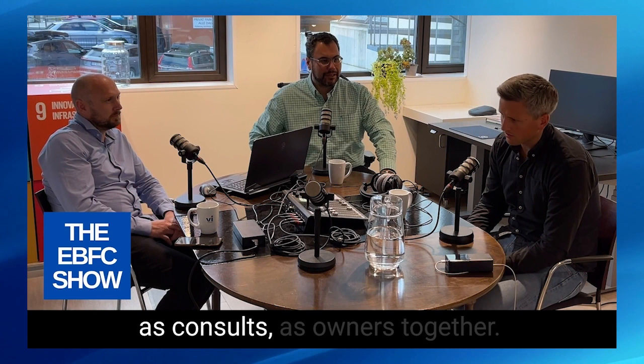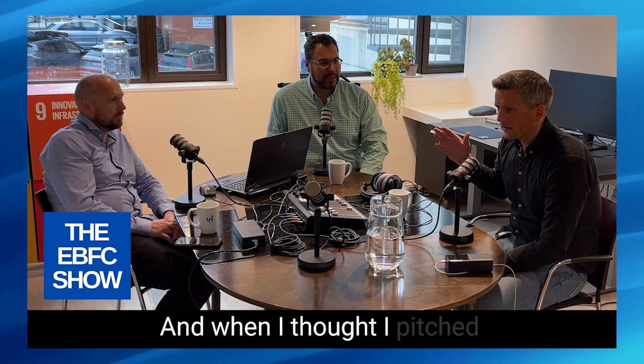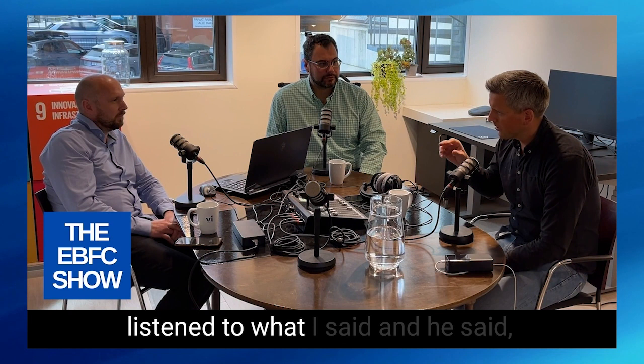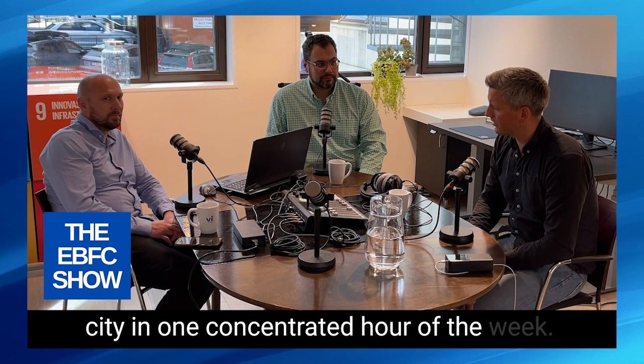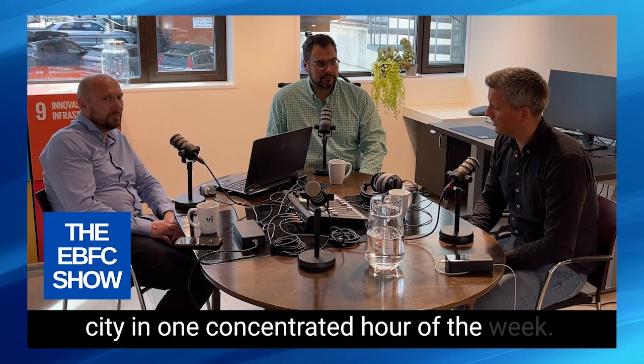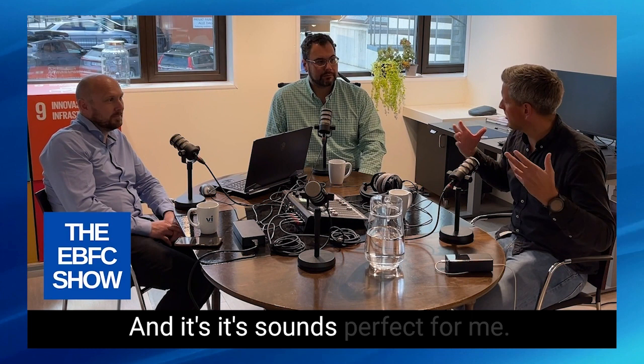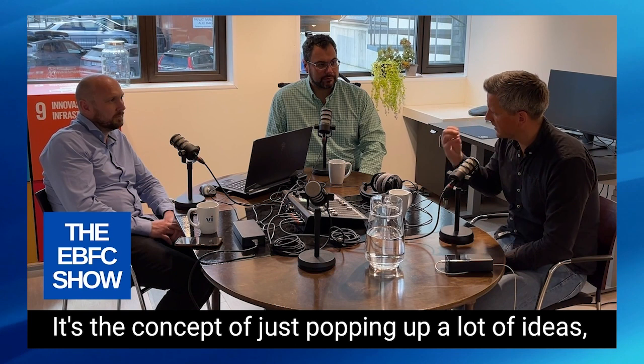When I pitched the idea to several people, we connected with Mulder, a culture and event company. He listened and said, "This is somewhat like Bygglarm" — it's a city noise concept where you have a lot of cultural concerts popping up in the city in one concentrated period of the week, creating noise in the city. They said, "Why not just call it Bygglarm?" It's the concept of popping up a lot of ideas, thoughts, and events in little Molde and creating this party together where we can connect.